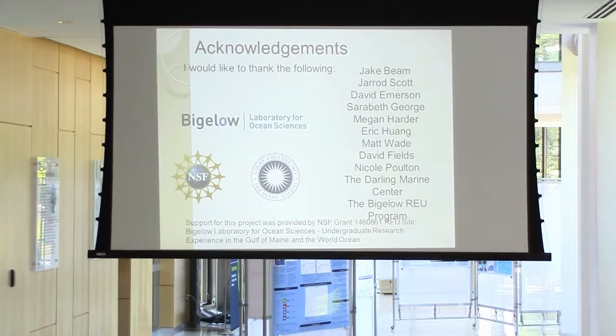With that being said, I'd like to acknowledge my mentors Jake Beam, Jarrett Scott, and David Emerson, who is not here today — he's at a conference. But thank you so much for a great summer. I'd also like to thank everyone else who helped me in my project, Bigelow, the NSF, and Colby College for funding. Any questions?